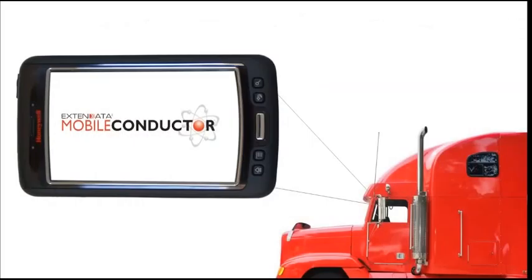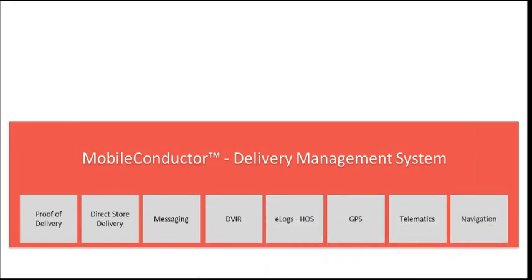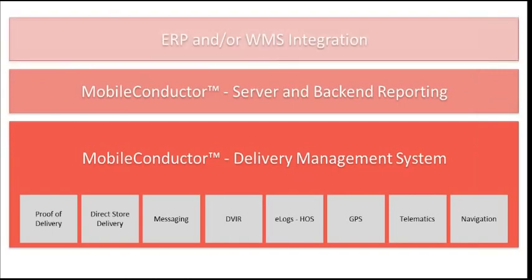So we developed one device in the cab with Mobile Conductor. This is a delivery management system that organizes disparate applications into one organized, industry-tested workflow. Each program is called up in the order that the driver needs it, all from one mobile computing device. The in-cab system communicates back with the server and back-end reporting, and for increased business intelligence, the system can connect to the ERP or WMS.